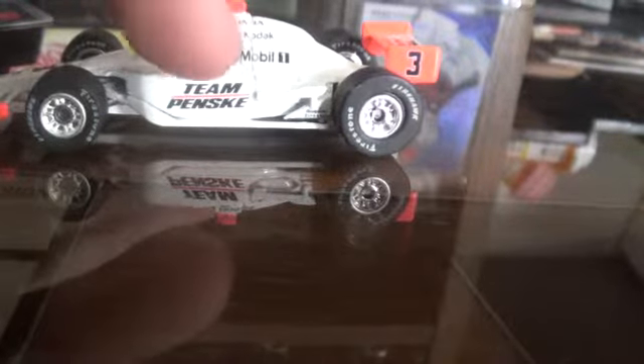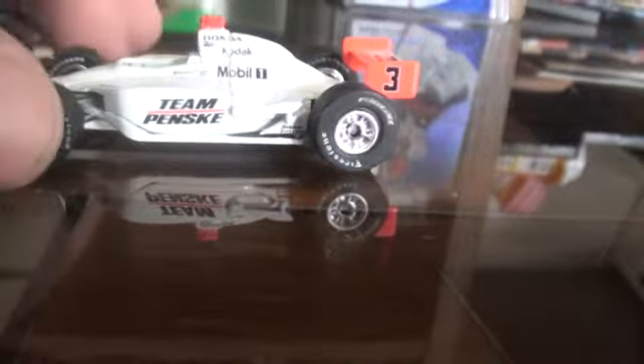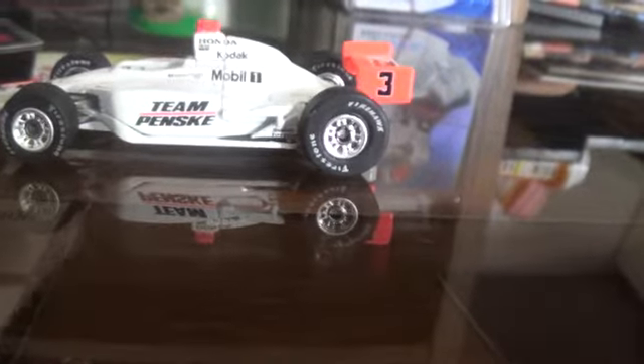On the side it has Team Penske, Mobil One, Kodak, and Honda. On the back it has the number 3, and on the side, really detailed, you can see the Firestone on the wheels.